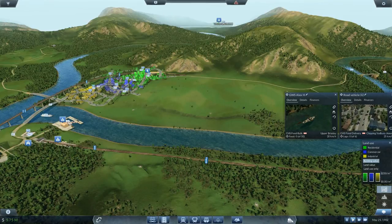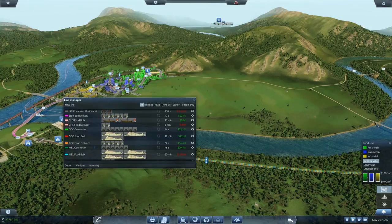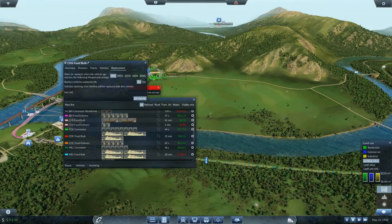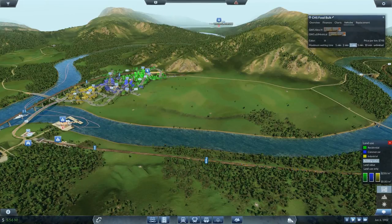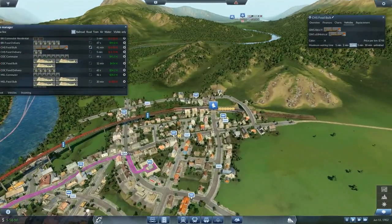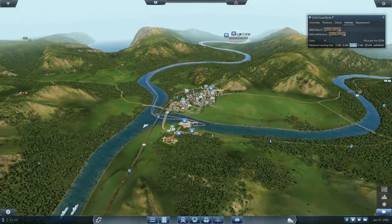The ships are still old so I'm going to set the reassignments. Chipping Sodbury food bulk — you two gentlemen will get replaced, vehicle Klondike, 25 years. The moment you arrive at Chipping Sodbury you two should get replaced. I believe that should take care of business — we have two lines, two of them coming here. Upper Brearley will be pretty busy.